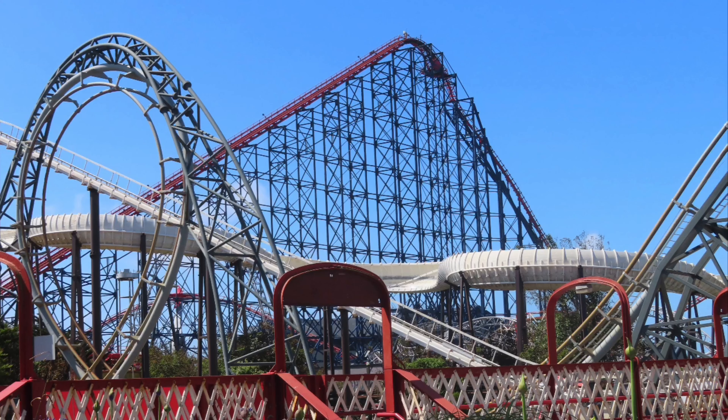At number 5, Cannonball Express is another solid family coaster at Pleasurewood Hills. Glad we went on it first though because the throughput isn't great. At number 4 is Express — this excellent Sierra Tivoli coaster was a lot of fun but sometimes uncomfortable with those laterals.